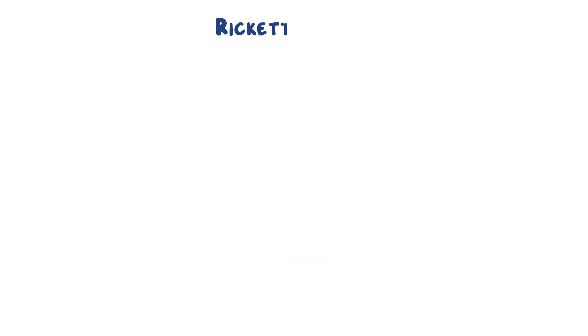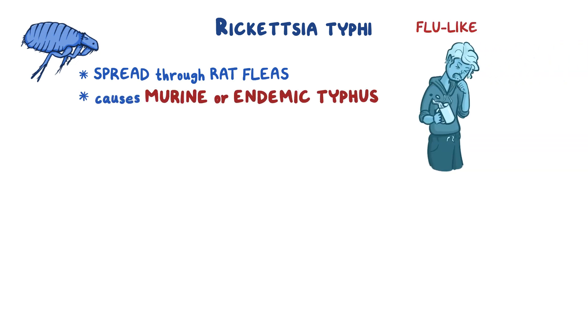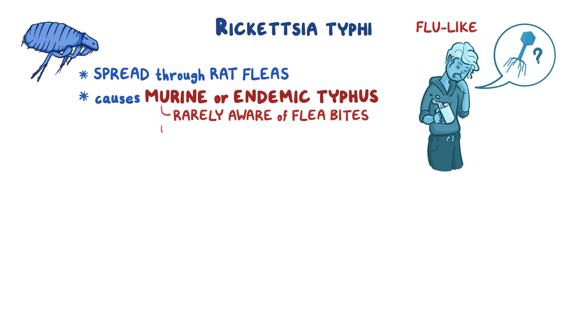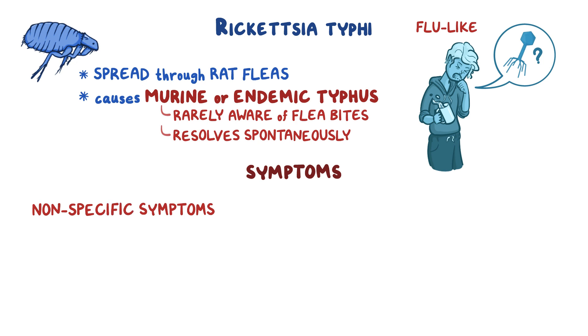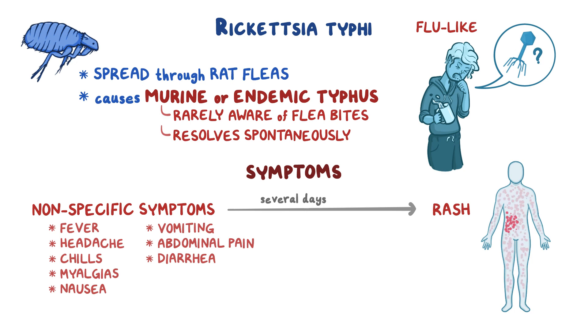Rickettsia typhi is spread by rat fleas and causes murine or endemic typhus, a flu-like illness easily mistaken for a viral illness, mainly because people are rarely aware of flea bites and most cases resolve spontaneously. Symptoms include fever, headache, chills, myalgias, nausea, vomiting, abdominal pain, and diarrhea. After several days, a rash appears on the trunk and spreads to the extremities, sparing the palms and soles.